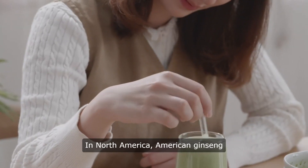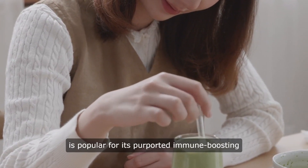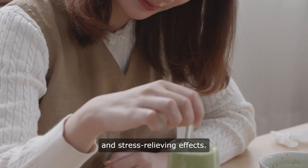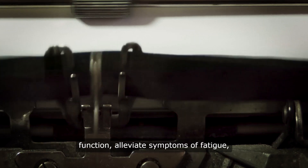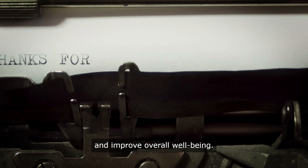In North America, American ginseng is popular for its purported immune boosting and stress relieving effects. It is often used to support cognitive function, alleviate symptoms of fatigue, and improve overall well-being.